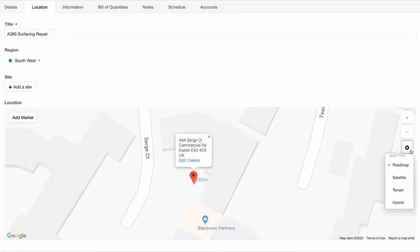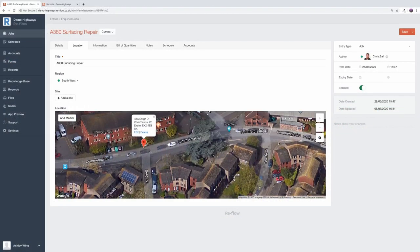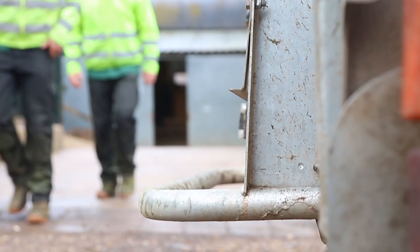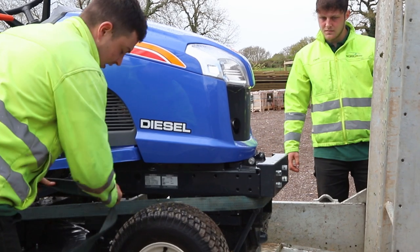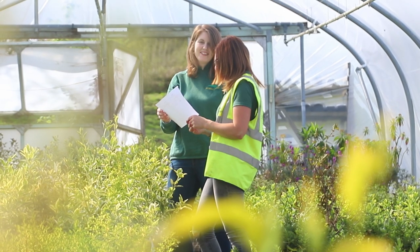Reflow isn't restricted to using an address to pinpoint the location. Instead, create your marker from a postcode and then drag and drop the marker to the exact location of the job. Get the flexibility to assign jobs to any combination of groups or individuals across multiple dates and locations with Reflow.